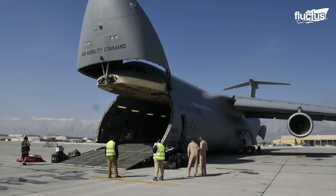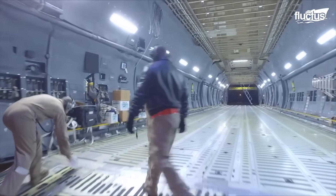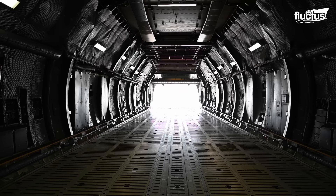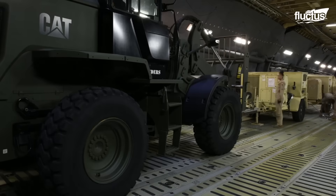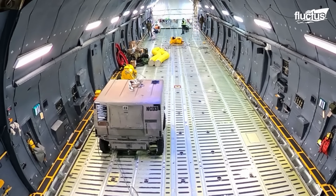Remarkably, the cargo floor of the C-5, spanning 121 feet — a foot longer than the Wright Brothers' first flight — offers an immense 35,000 cubic feet of space, pressurized and climate-controlled for diverse operational needs.